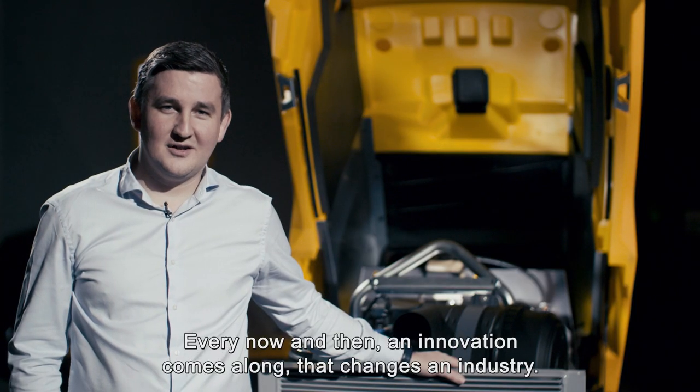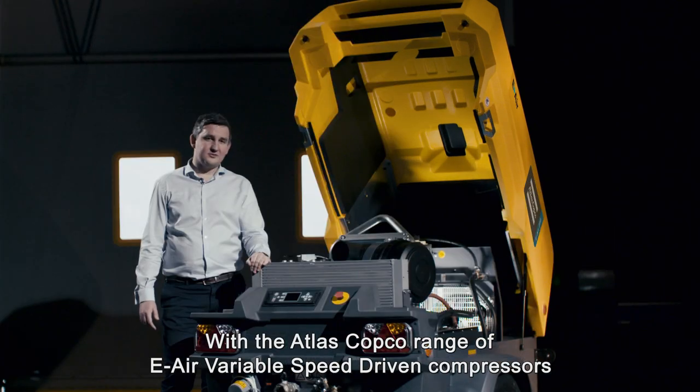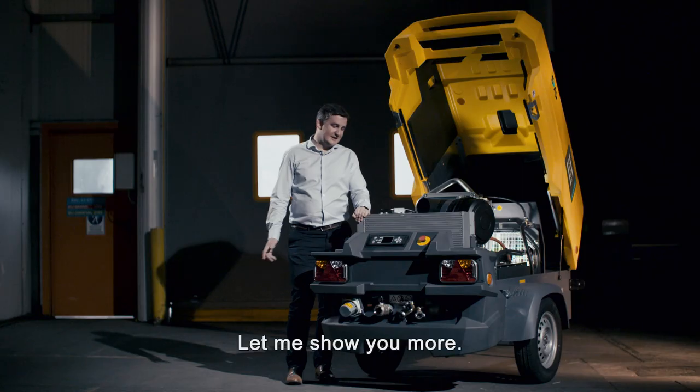Every now and then, an innovation comes along that changes an industry. With the Atlas Copco range of e-air variable speed driven compressors, we have a game changer when it comes to efficiency, versatility and reliability, no matter what your circumstances. Let me show you more.